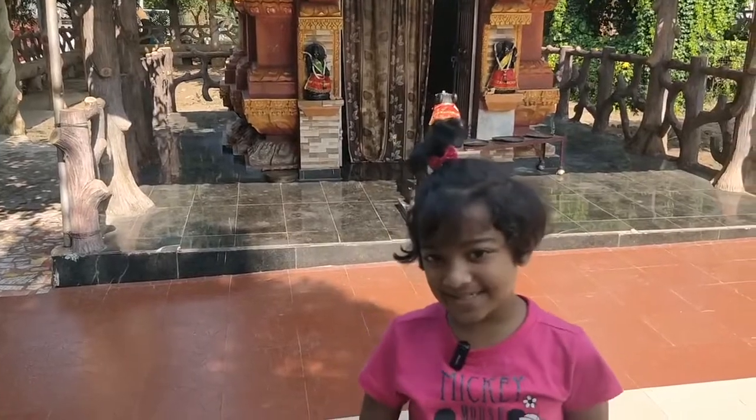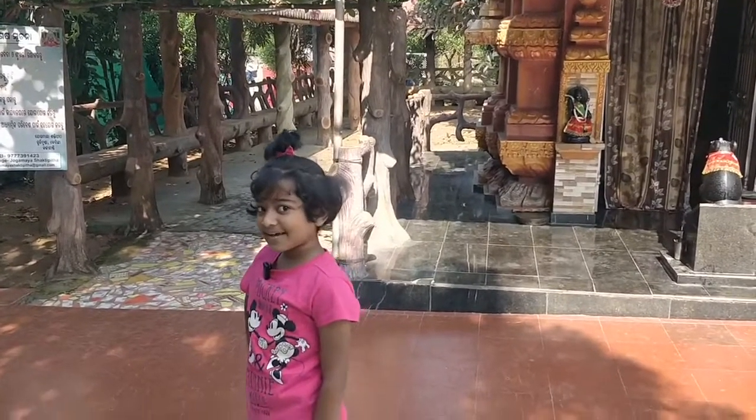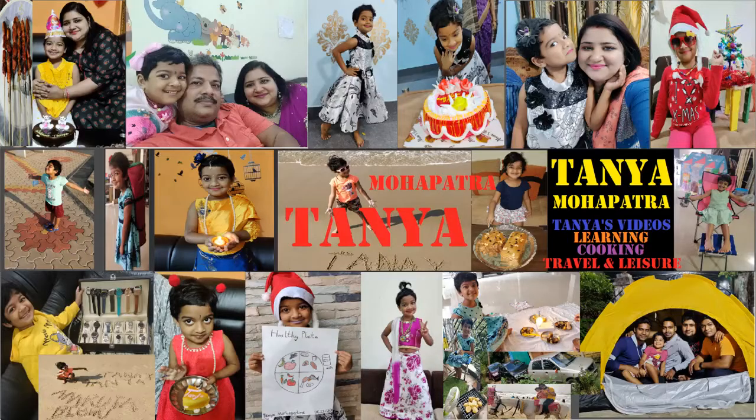Next, we will go to the big Shiva temple. I will make another video once I reach. Hi, this is me Tanya. Please subscribe to my channel, like and share my videos. Thank you for watching. Bye, bye-bye.